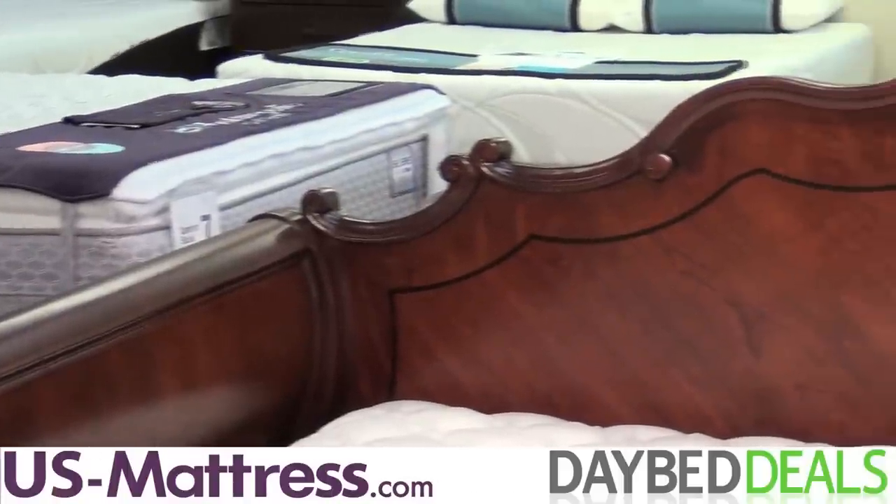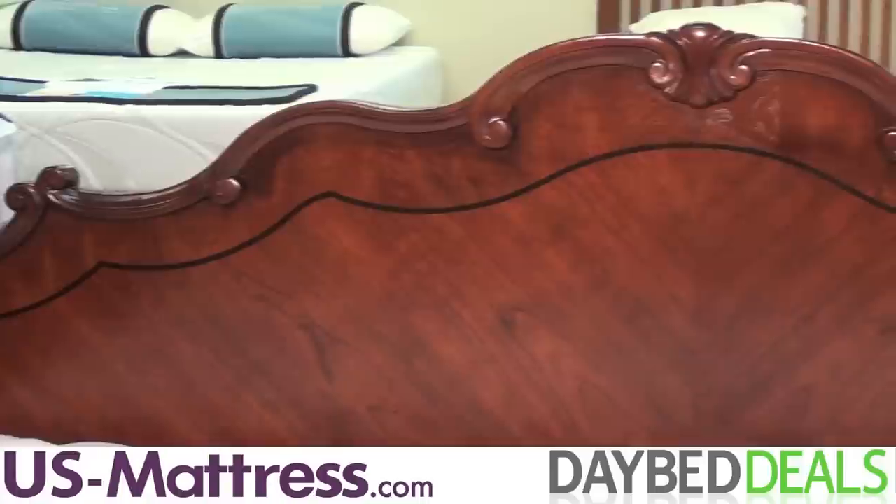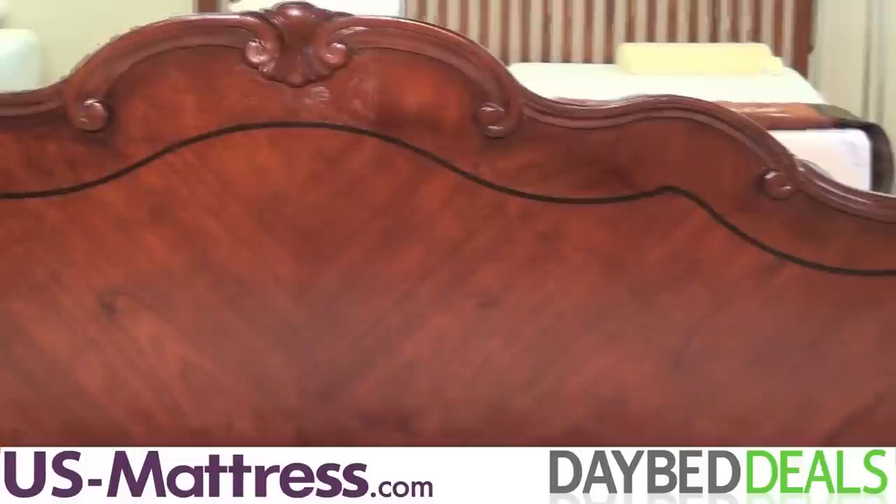The Largo Traviata Daybed comes in a dark, rich umbria finish with scrolling designs in this classic sleigh form. It almost looks like an heirloom from hundreds of years past, but it's brand new.